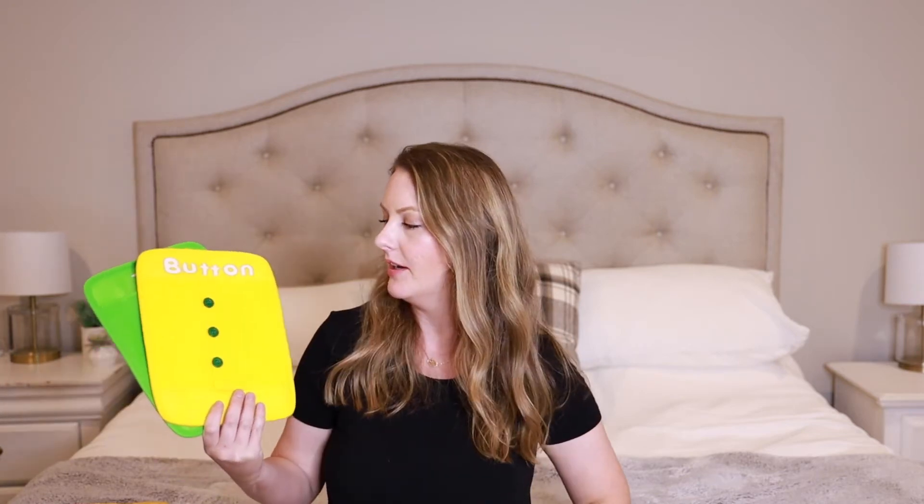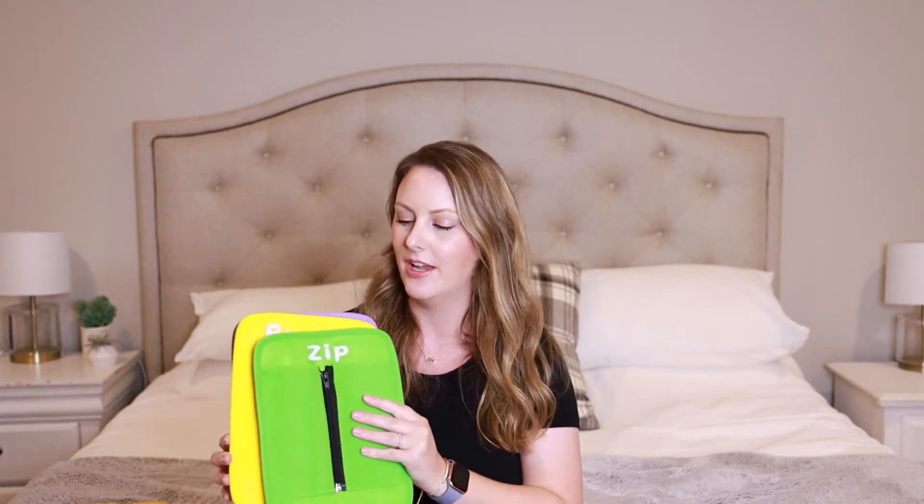Lucas enjoys looking through books and pictures, so I'll bring a few indestructible books for him. The next thing I'm bringing are these fine motor boards where you can practice snapping, buttoning, and zippering. Both boys enjoy doing these, and I haven't had them out in a long time — and that's a key thing: bring out toys they haven't played with in a while. They'll be more interesting and engaging. So these will be good to hand back if the boys are getting bored.